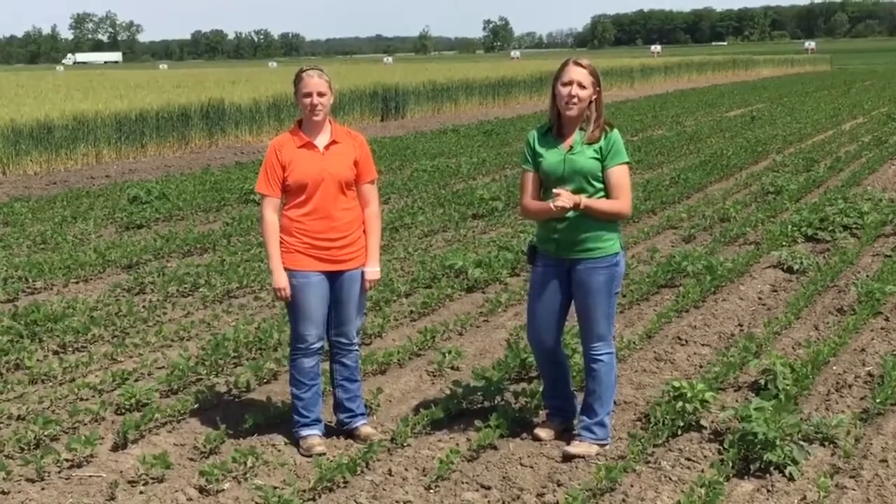Hi everybody, Alexandra Knight here, PFR agronomist in London, Ohio. Hi guys, my name is Kendra Hudson, I'm a senior at Wilmington College and I'm this year's sales intern for Ohio. I will be working weekly with Alex Johnson and Alexandra Knight bringing you guys agronomy updates from our London PFR site.